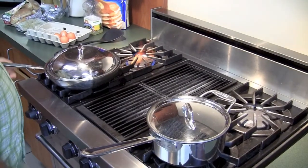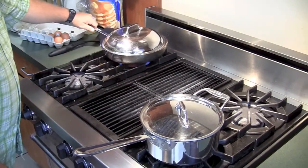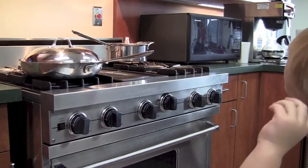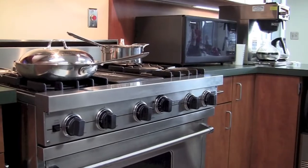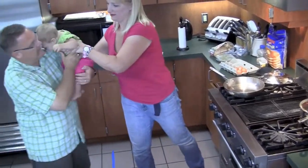When cooking, use the back burners and turn pot handles towards the center of the range. This will keep hot items out of a child's reach and reduce the risk of spills. Never hold a child while cooking.